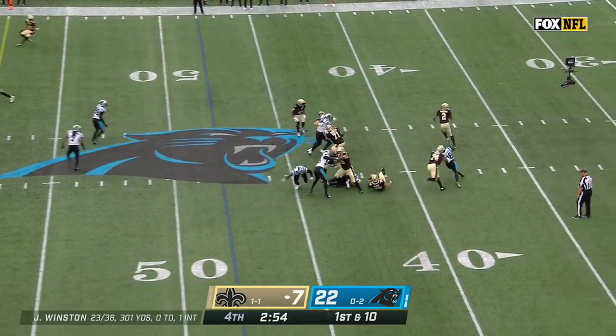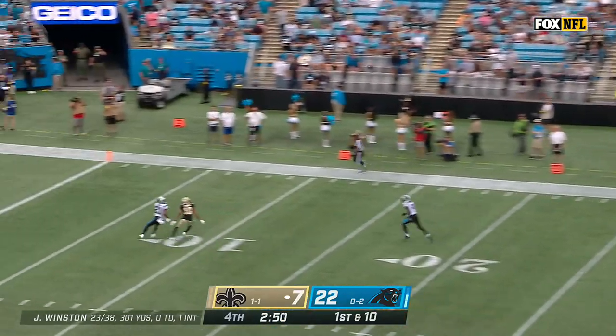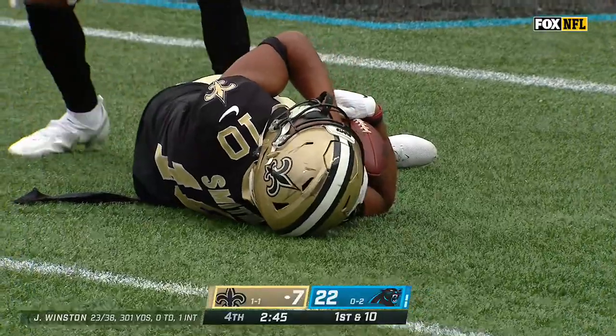Here they come with numbers. Jameis looking downfield again, and he completes it! Traquan Smith with another big catch.